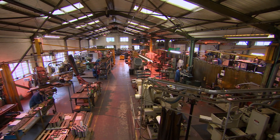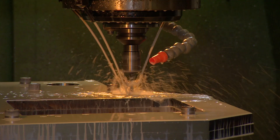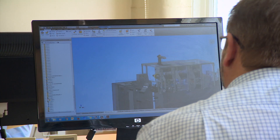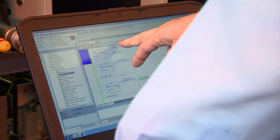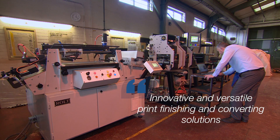The company has invested heavily over recent years in new production machinery, processes, research and development, always maintaining its market-leading position with innovative and versatile print finishing and converting solutions.